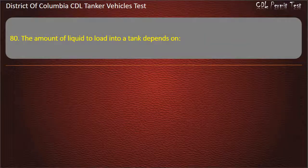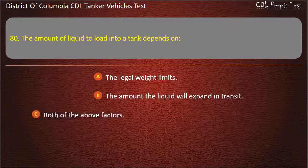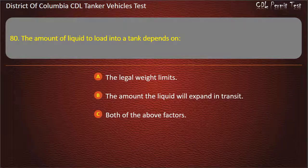Question 80: The amount of liquid to load into a tank depends on: The legal weight limits; The amount the liquid will expand in transit; Both of the above factors. Answer: Both of the above factors.